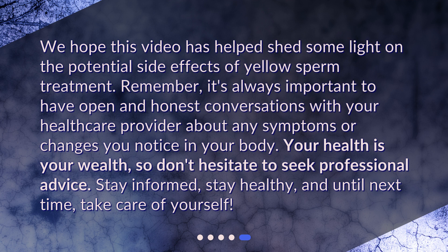We hope this video has helped shed some light on the potential side effects of yellow sperm treatment. Remember, it's always important to have open and honest conversations with your healthcare provider about any symptoms or changes you notice in your body. Your health is your wealth, so don't hesitate to seek professional advice. Stay informed, stay healthy, and until next time, take care of yourself.